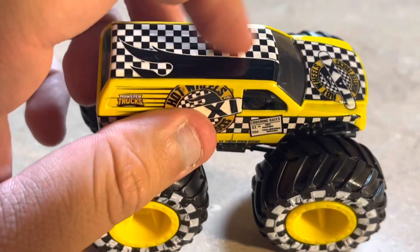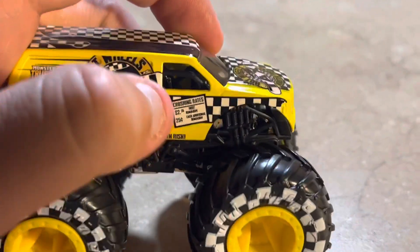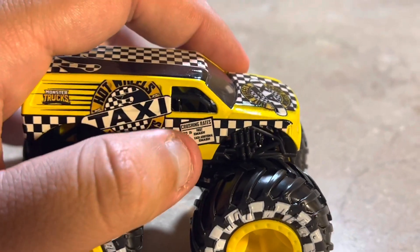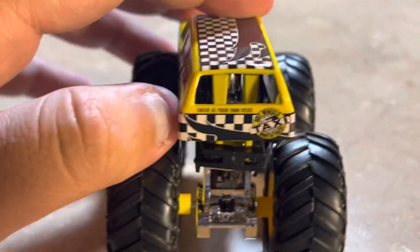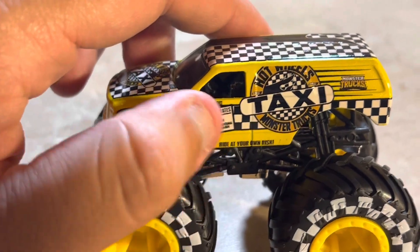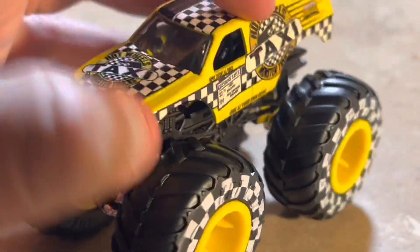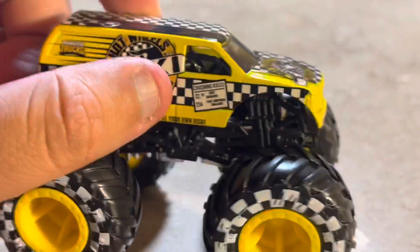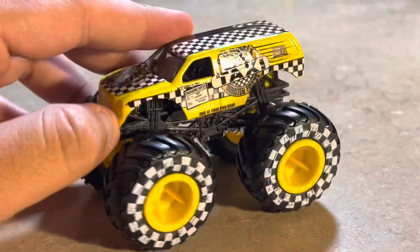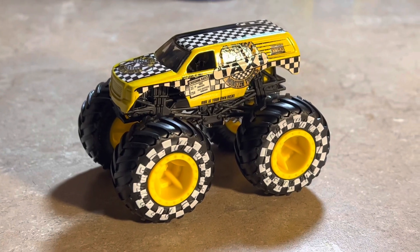The Hot Wheels logo is on here too, and it has 'Ride at Your Own Risk' on both sides. There's also a little pricing meter detail showing how much you'd pay to ride a taxi — like a crushing rates display. That's all I can say about the Hot Wheels Monster Trucks Taxi. It looks very cool and has a really nice theme to it.